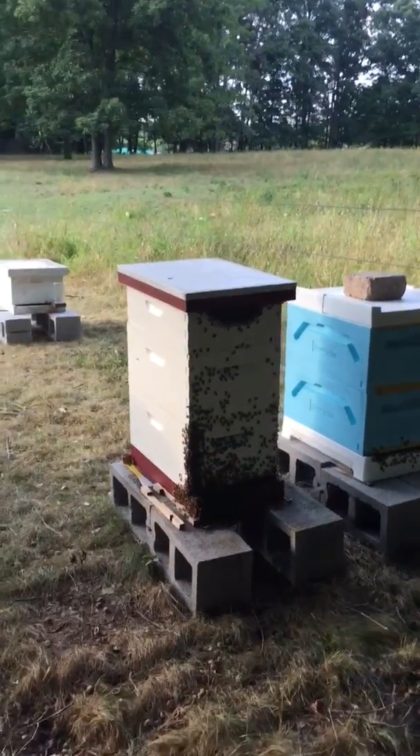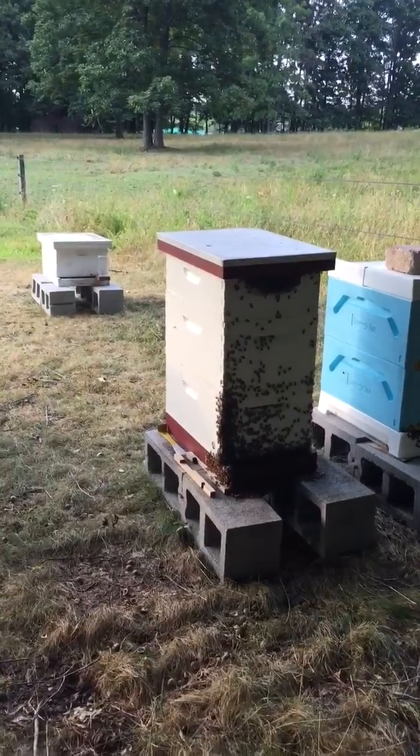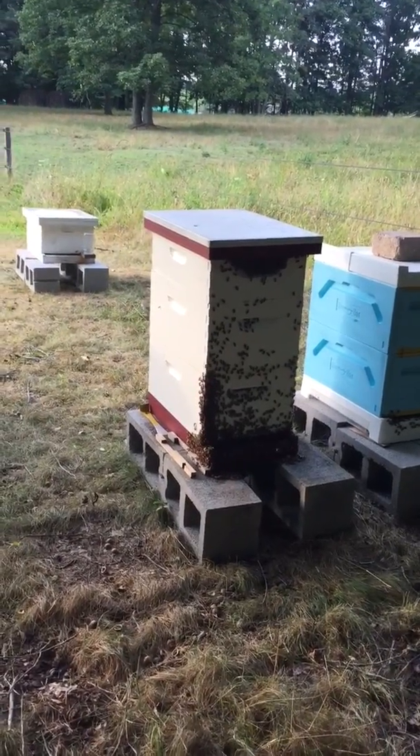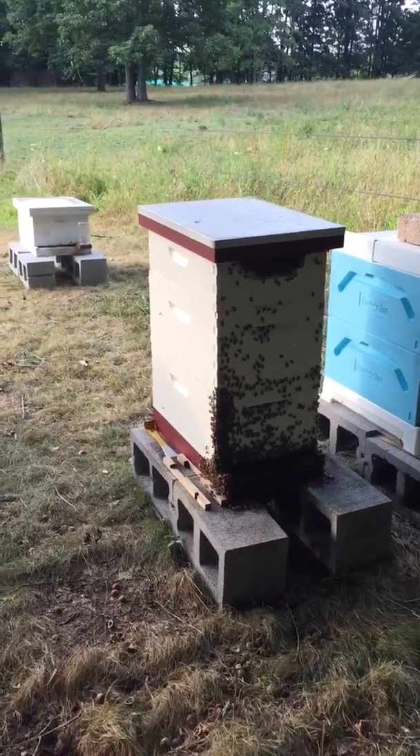A lot of people think now in the summer, or in the spring, if you see that, you'd be a little concerned that you got a hive getting ready probably to swarm. They could still swarm but it's a little late this time of the year, so not too overly worried about that.